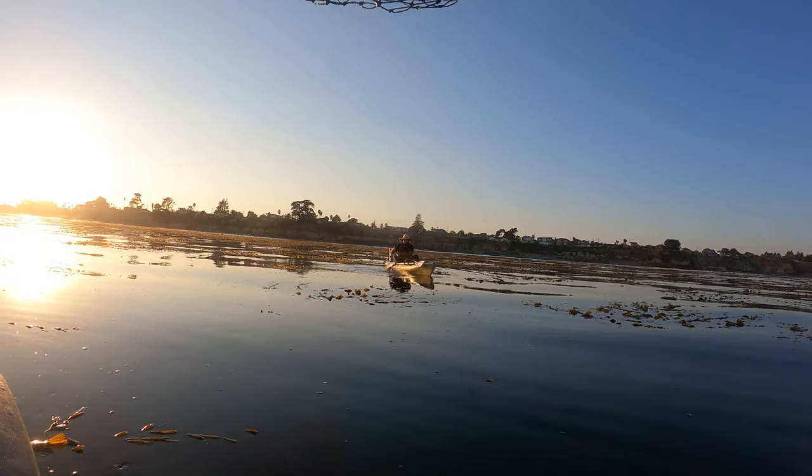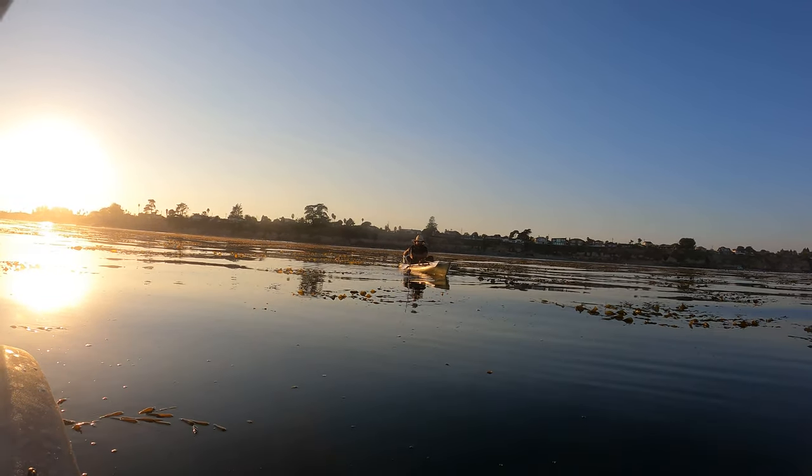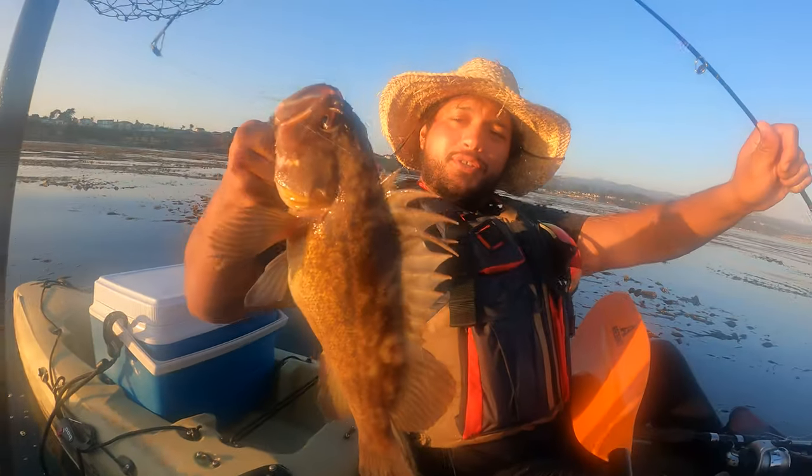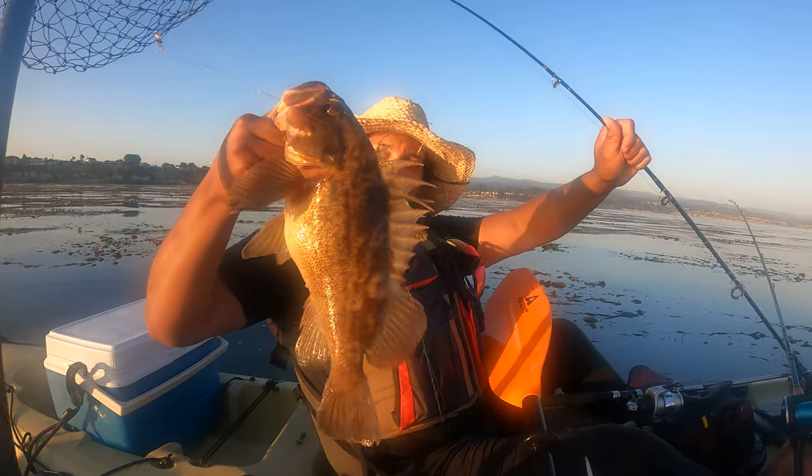Ezra's just got another one — what is it? Another rockfish! Look at that, look at that, look at that!